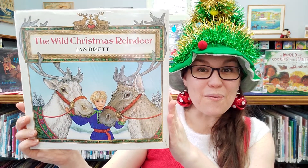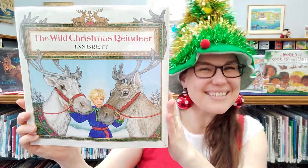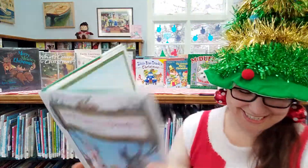Hi everyone! I'm Miss Katie from Rockland Public Library and today we're going to be reading The Wild Christmas Reindeer by Jan Brett. Let's see what happens in The Wild Christmas Reindeer.